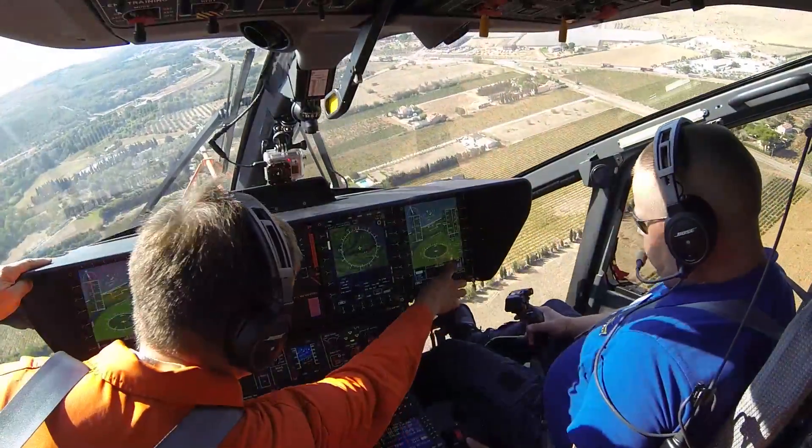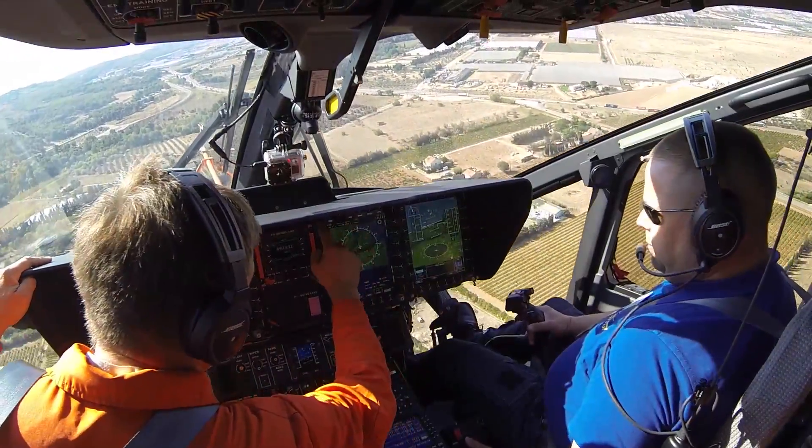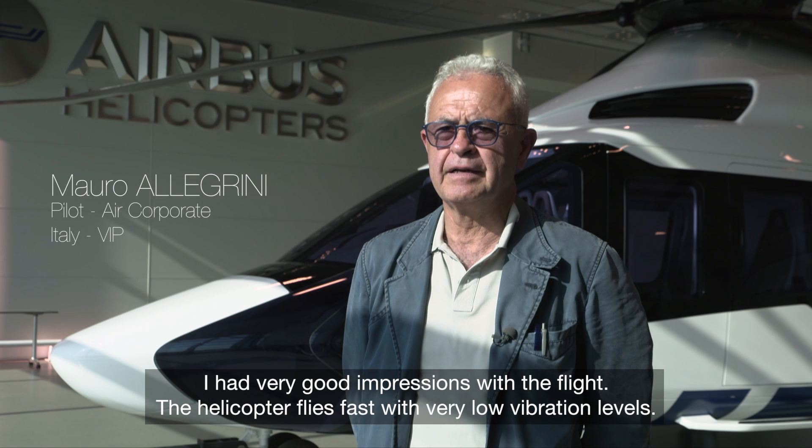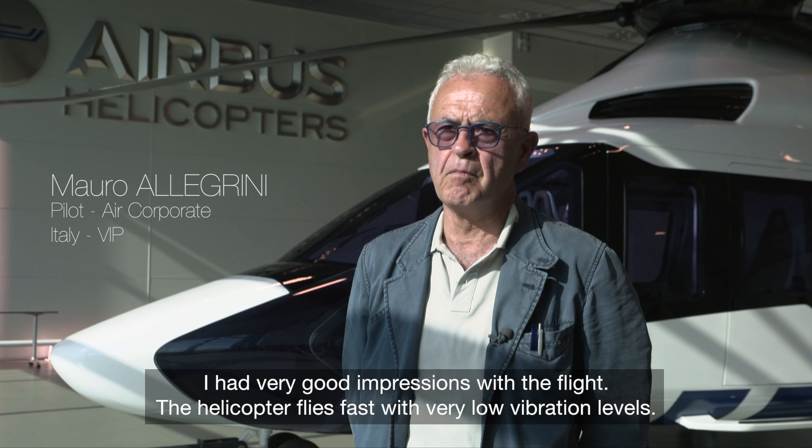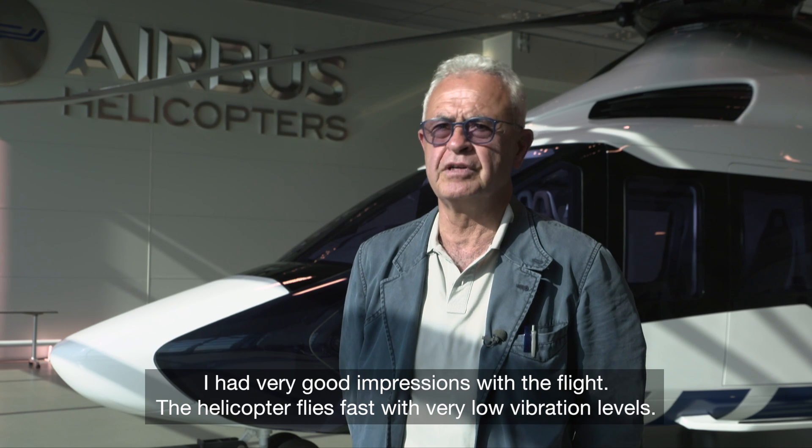My general impression is that you can feel that it's really a new, modern helicopter. It's completely new. It feels modern. That's the big difference. It's very good. The helicopter flies fast with a pretty low level of vibration.